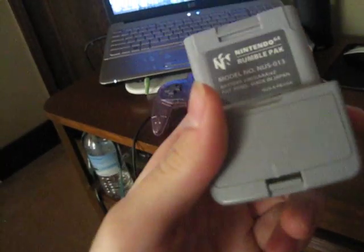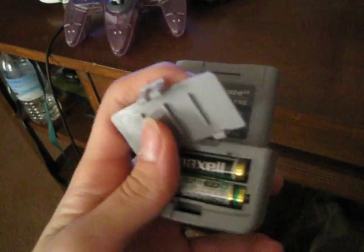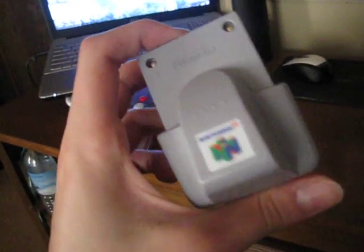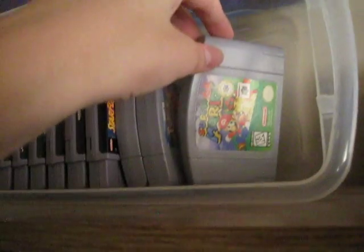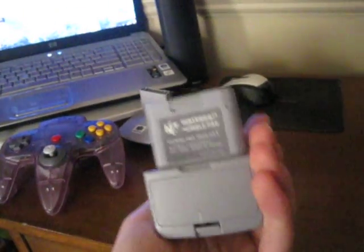I also got myself an N64 rumble pack — I've been really looking for one of these, and it does have the batteries inside, which is great. I don't have any games that support it that I know of. Right now I have Mario 64, Pokémon Stadium, and Mario Tennis, and I don't think any of those support the rumble pack, but there are a lot of games that do, so it's a really neat thing to have.